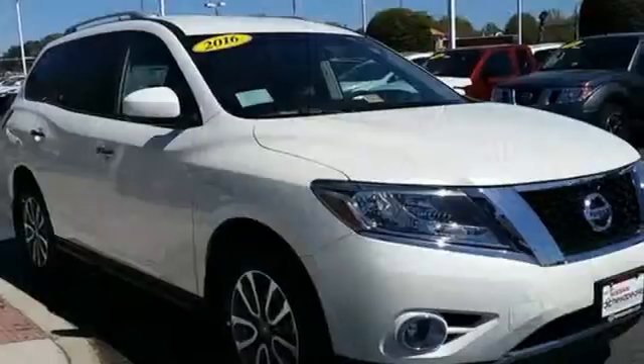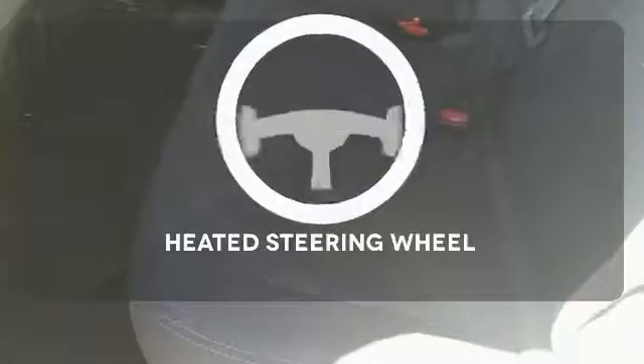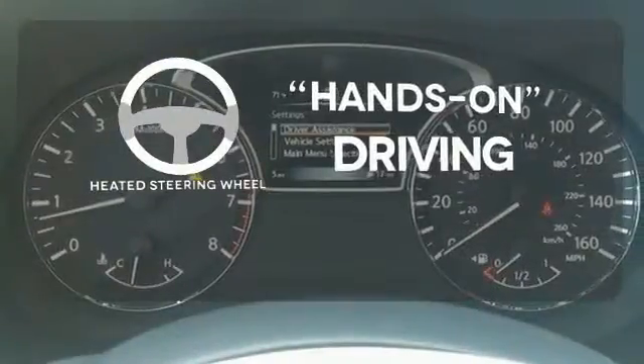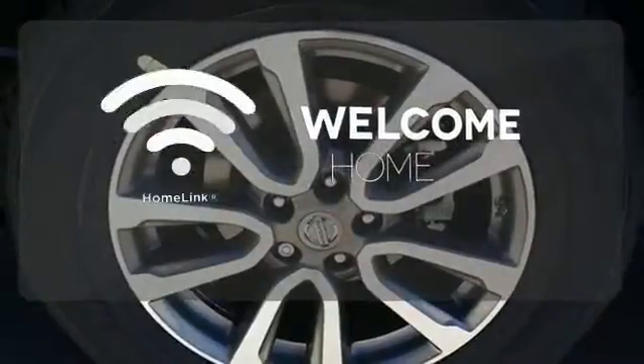Convenience and comfort abound with keyless entry, push-button start, advanced drive assist display and tri-zone automatic temperature control all standard. You'll want to keep both hands on the heated steering wheel. Program garage door openers, gates and lighting systems with HomeLink.